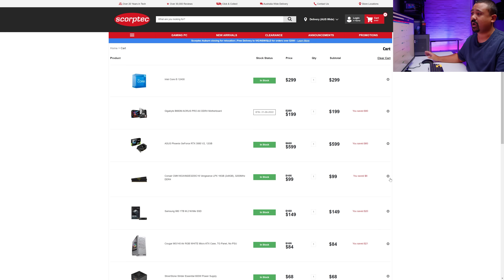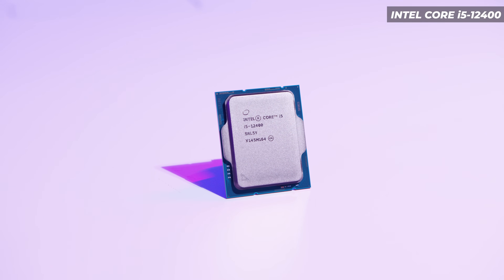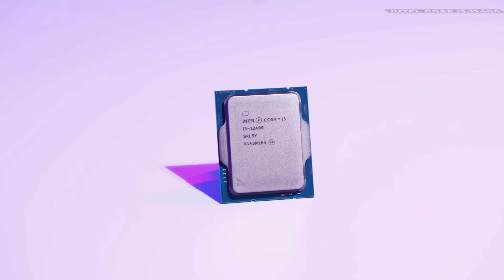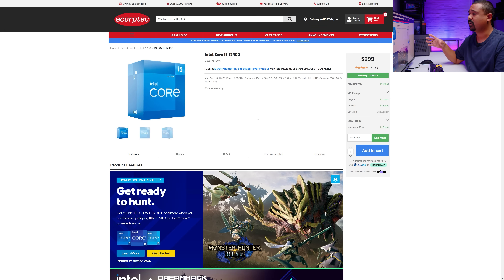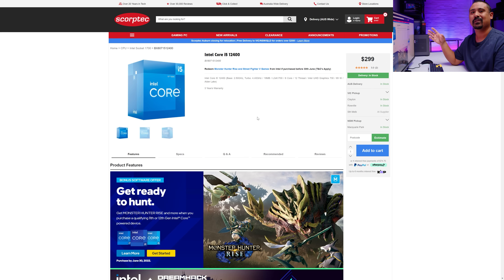First off, let's take a look at the CPU. I went with the Intel Core i5-12400. Some of the benchmarks we're using will run better with an integrated GPU using QuickSync for things like encoding. So the 12400, even though it's a little bit more expensive than the 12400F, will net us better results if we are using this for those types of tasks.